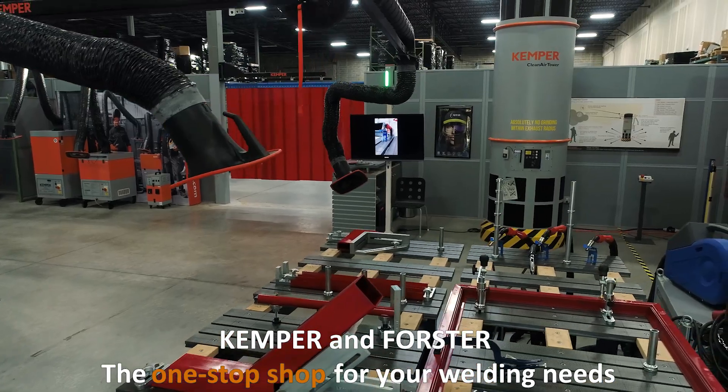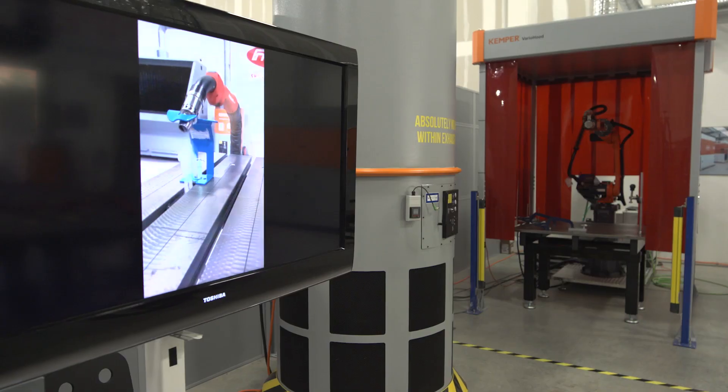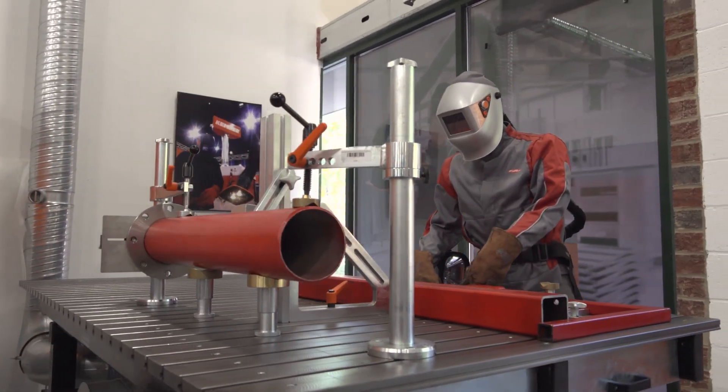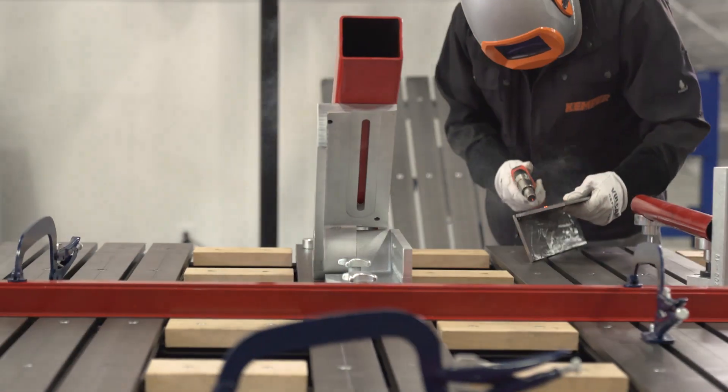Our Welding Smarter showroom is open and ready to offer inspiration, provide tips and ideas for improvement, solve problems, or give personal guidance for your product choice, all followed up with a comprehensive after-sales service.